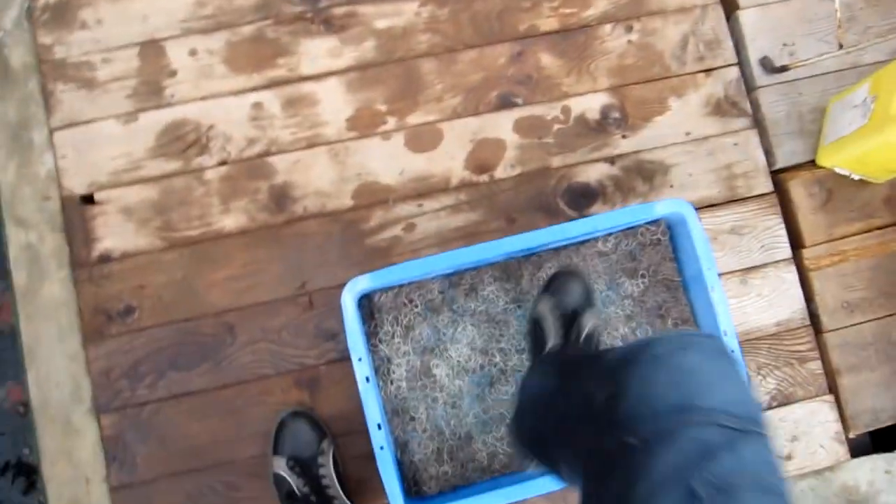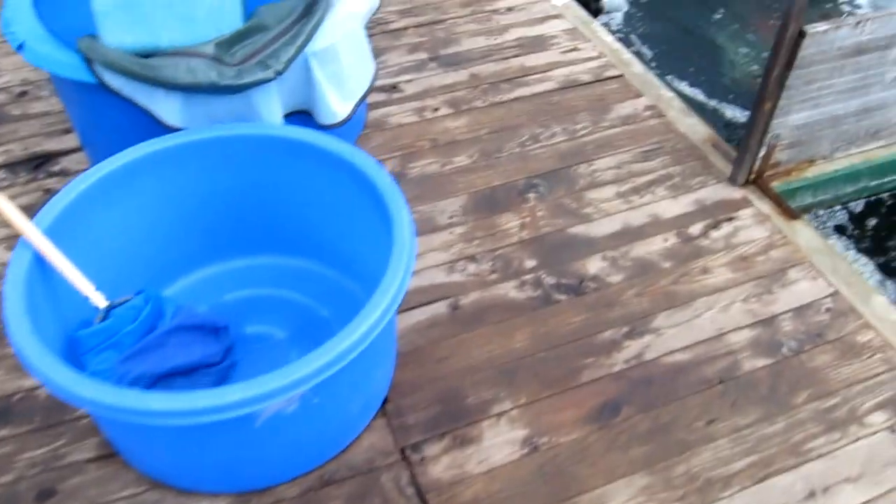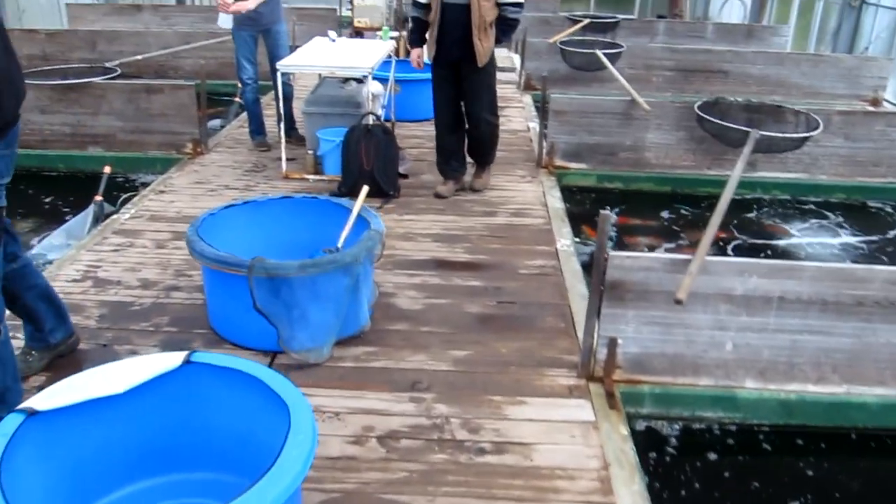The first thing I have to do is disinfect my shoes to prevent bringing any bacteria and diseases from other koi houses and breeders in Japan to this koi house of the Hiro Koi Farm.